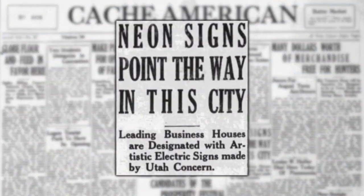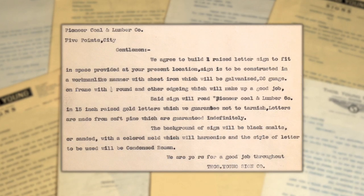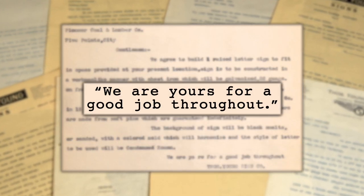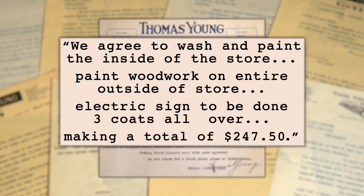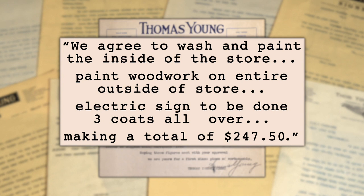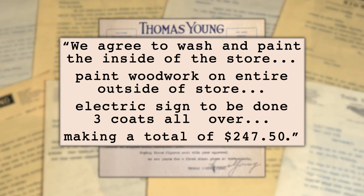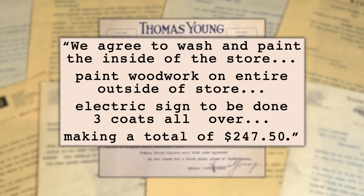So now he had to sell the signs. It took quite a bit of salesmanship — quite a bit. "We are yours for a good job throughout." In 1922, to sell a sign, he agreed to paint the inside and outside of the Utah cigar store and then put up an electric sign — all for $247.50.